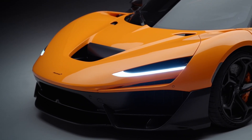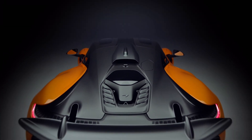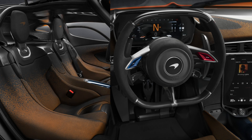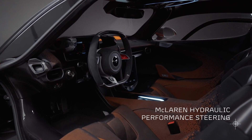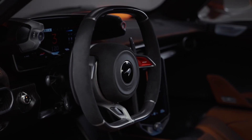McLaren's F1-inspired chassis and suspension systems are designed to outperform rivals at every level, ensuring that the W1 is a true driver's car that feels as natural on the track as it does on the road. Step inside the McLaren W1 and you'll be greeted by a cockpit designed with performance at the forefront. The W1 offers a highly personalized driving experience with an adjustable steering wheel and pedals.